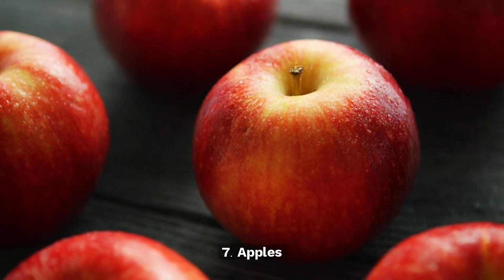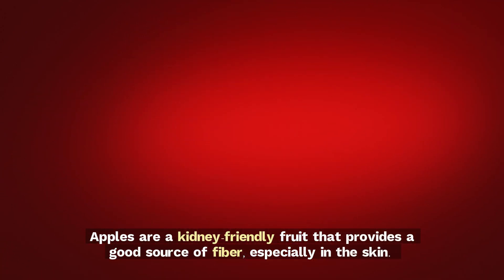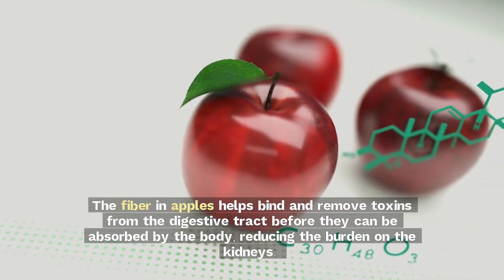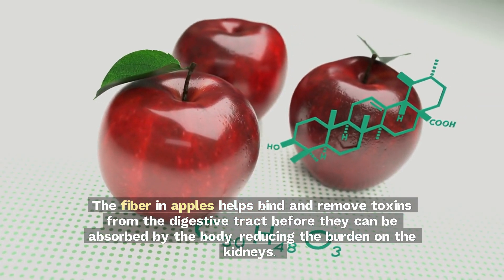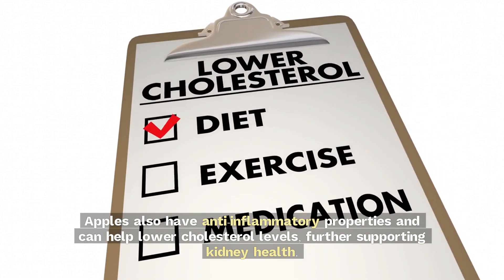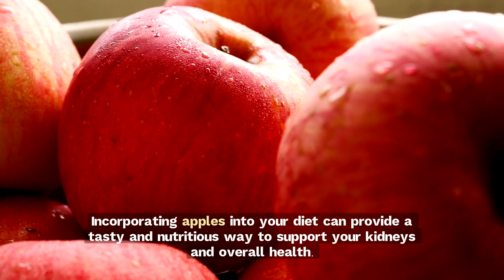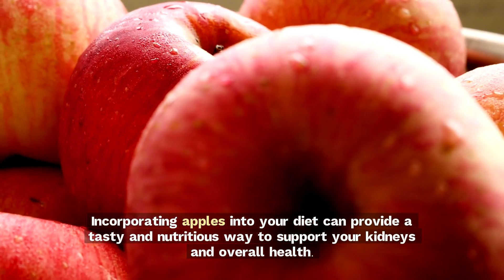7. Apples. Apples are a kidney-friendly fruit that provides a good source of fiber, especially in the skin. The fiber in apples helps bind and remove toxins from the digestive tract before they can be absorbed by the body, reducing the burden on the kidneys. Apples also have anti-inflammatory properties and can help lower cholesterol levels, further supporting kidney health. Incorporating apples into your diet can provide a tasty and nutritious way to support your kidneys and overall health.